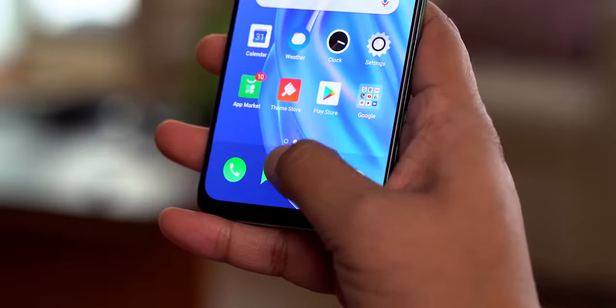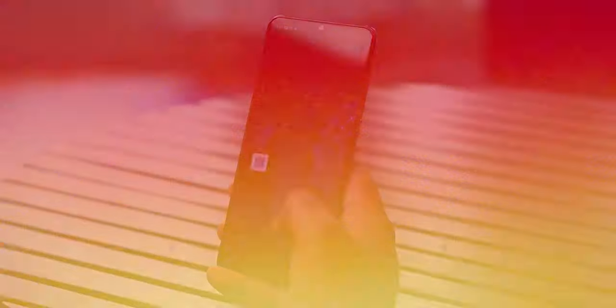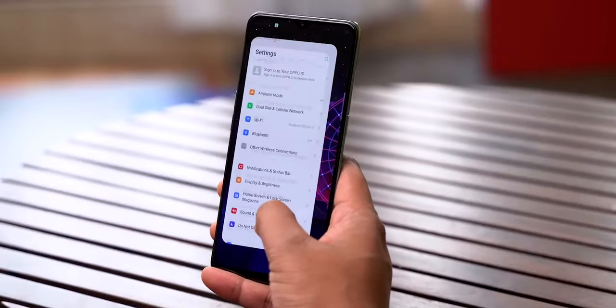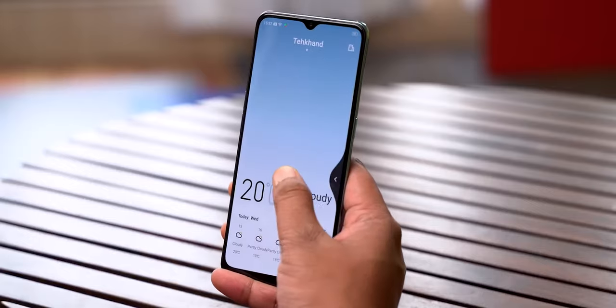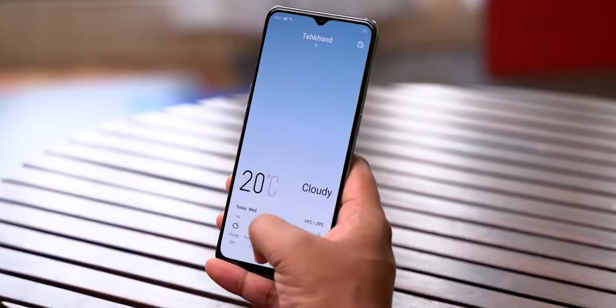The display also has an in-display fingerprint sensor, and it is very fast.